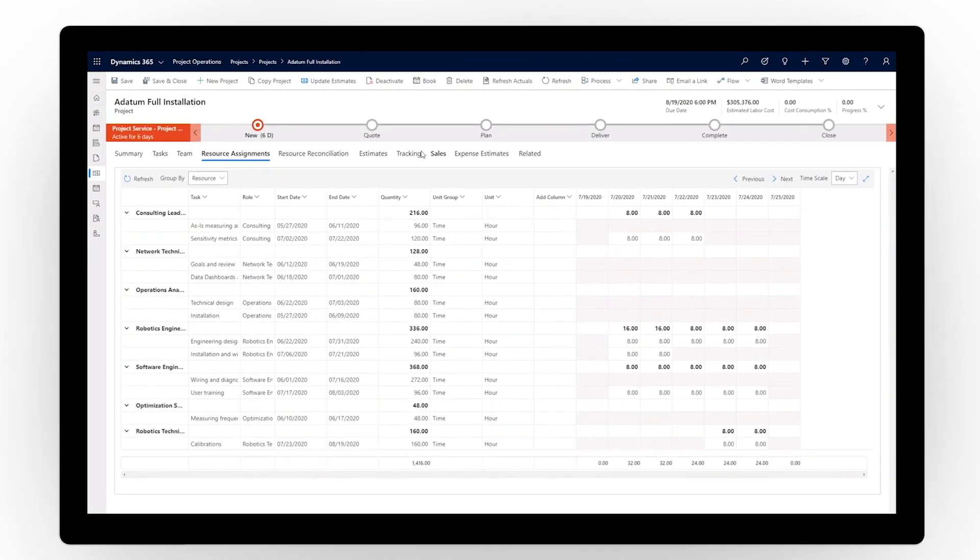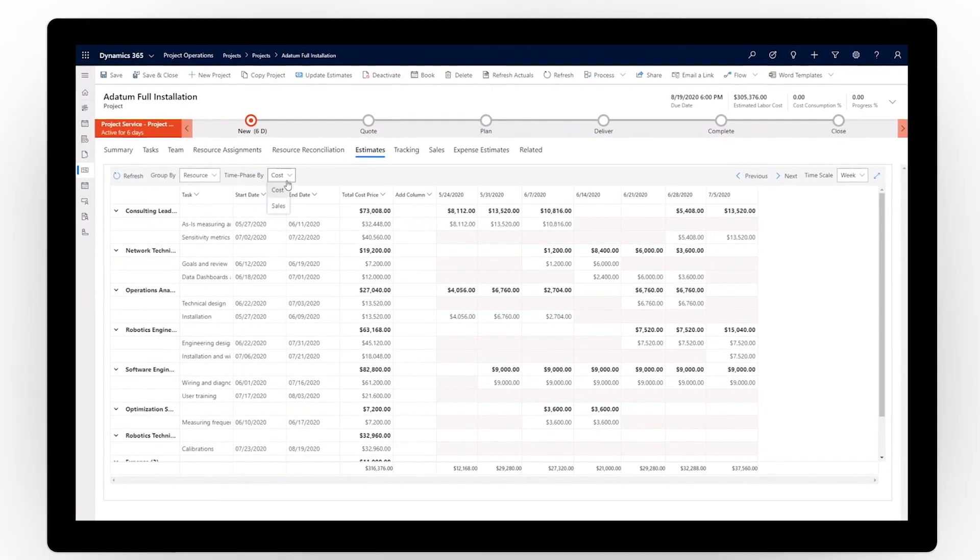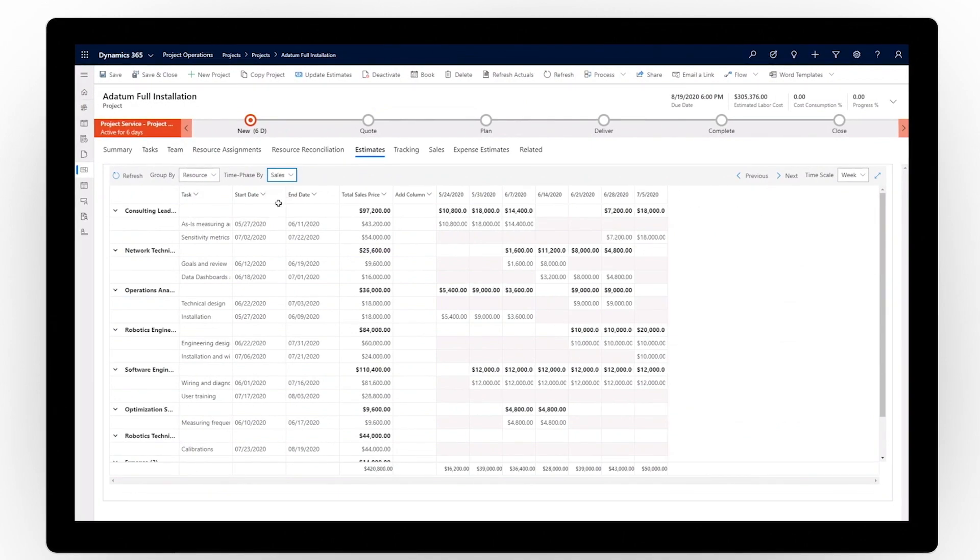your sales team gets the capabilities needed to deliver a better customer experience, accurately scope projects, and unlock larger profit margins.